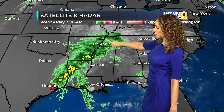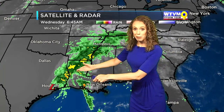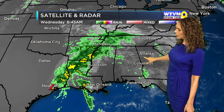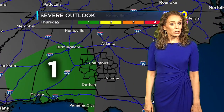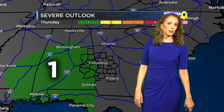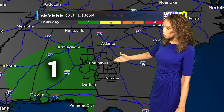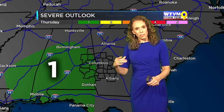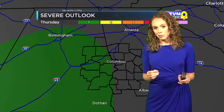As far as Beta, the remnants are stretching tropical moisture all the way from Houston up towards the mid-south. That area of low pressure — the remnants of Beta — are going to move to the northeast. By tomorrow we're going to see a better chance of scattered showers and storms. There is also a low-end threat for some severe storms across central Alabama — a level one out of five risk — and that hasn't been extended into West Georgia. Not out of the question to see some gusty winds or a brief spin-up tornado.